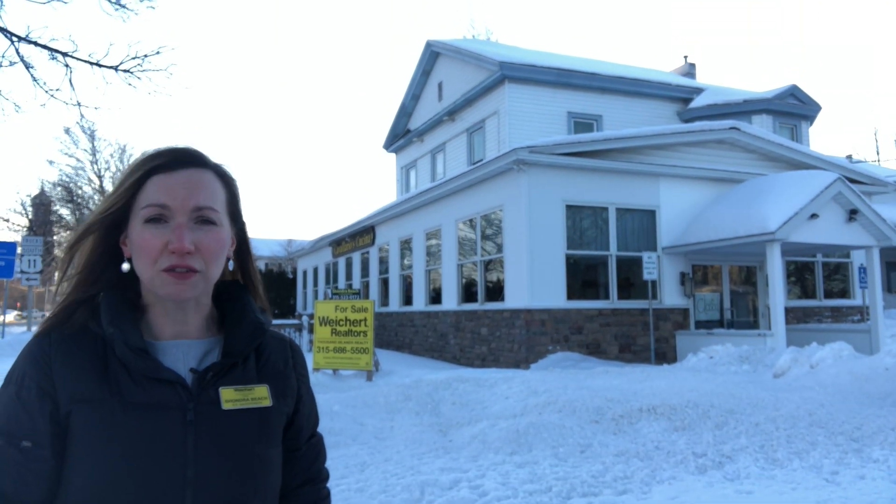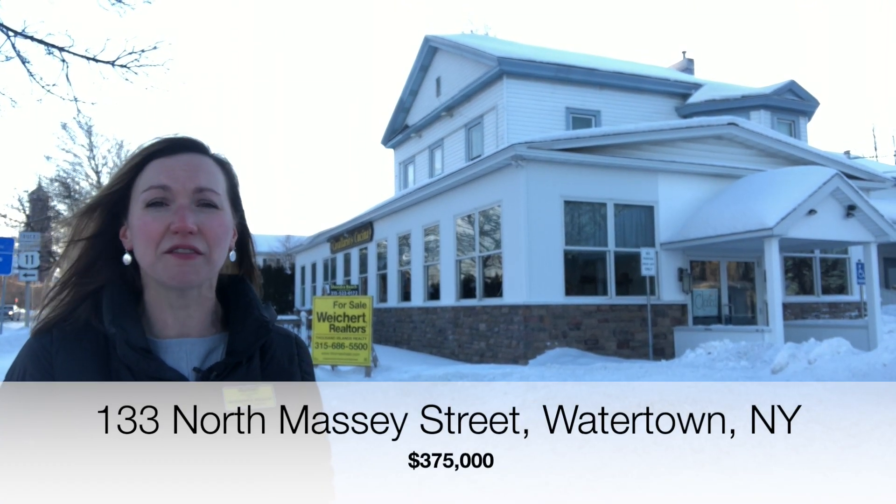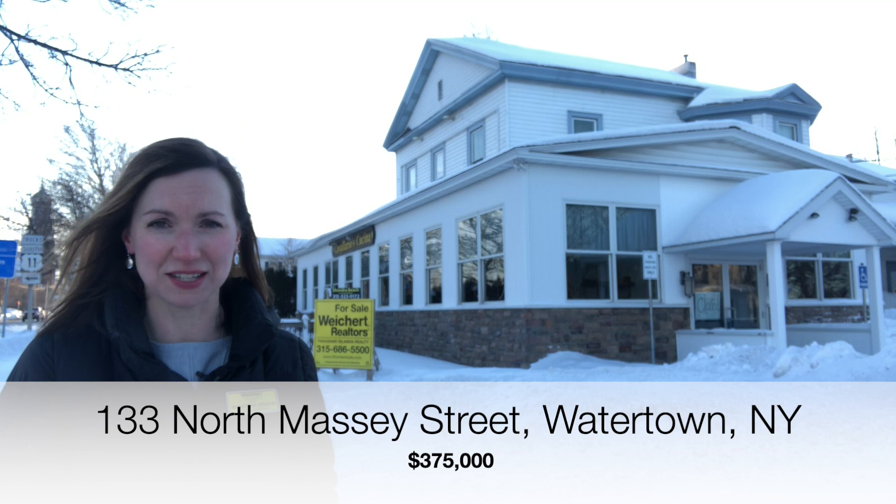Benvenuto! Welcome to 133 North Massey Street in the heart of Watertown, New York. Many of you will recognize the building behind me as the former home of Cavalario's Cucina, one of the area's favorite authentic Italian restaurants.